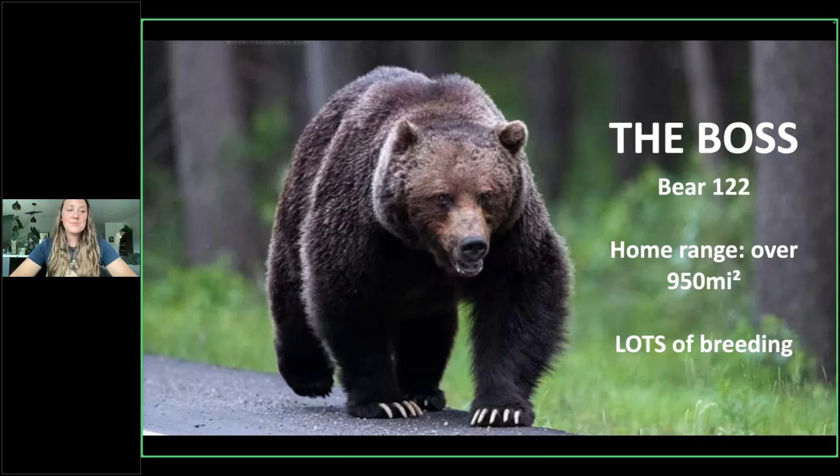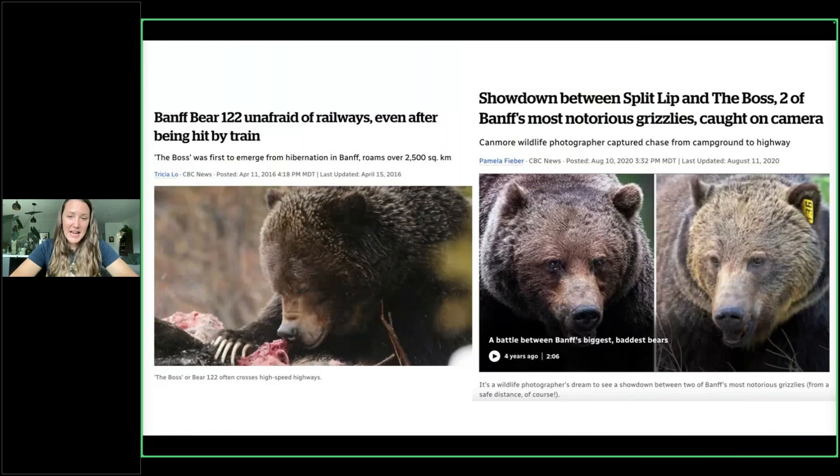He's known for a few things. He actually killed and ate a black bear back in 2013 — bears don't often predate on each other, but it certainly does happen. When you've got the Boss — the big, big boy — he's got to eat. He's also very well known for the fact that he has been hit by a train twice. This isn't going to mean he was catapulted by the train, but he has been hit twice and still does not seem to be afraid of the railways. A very impressive bear to have encountered a train more than once and lived to tell about it.